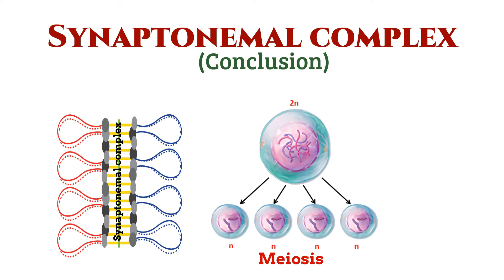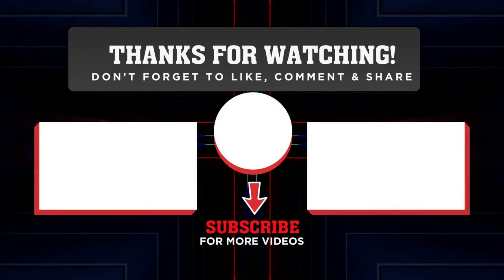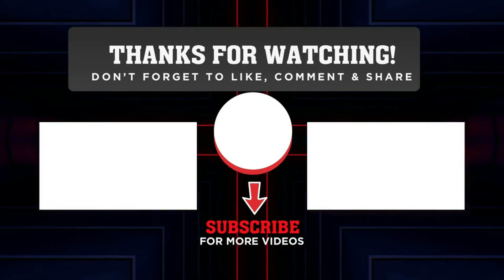If you found this video informative, don't forget to hit that like button, subscribe to our channel for more exciting content, and share this video with fellow science enthusiasts. To learn more about the cell cycle, click on the left playlist. Until next time, stay curious.